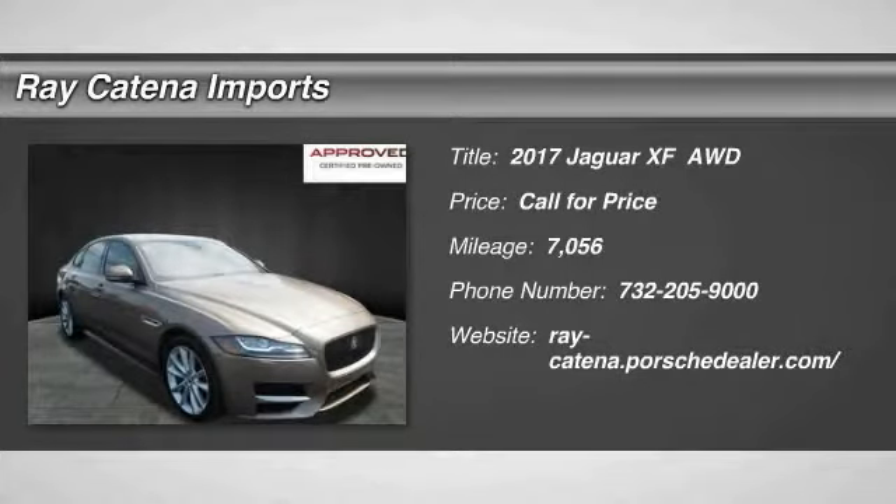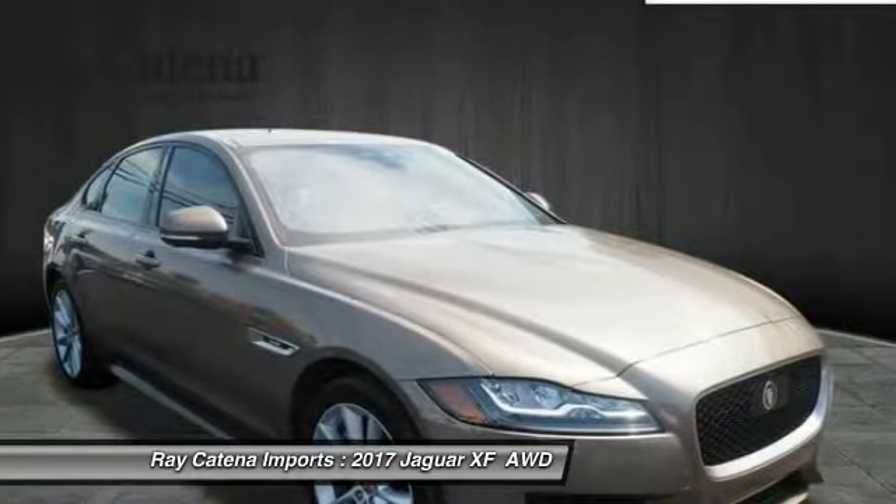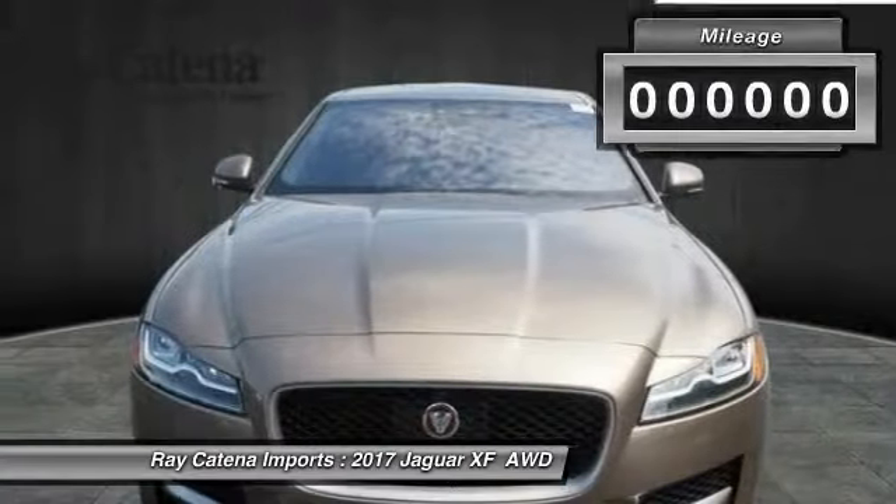2017 XF. The XF drives very nicely with agile handling and a comfortable ride. Steering is quick and communicative.